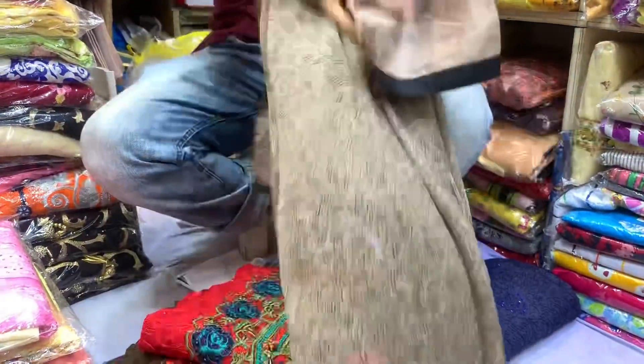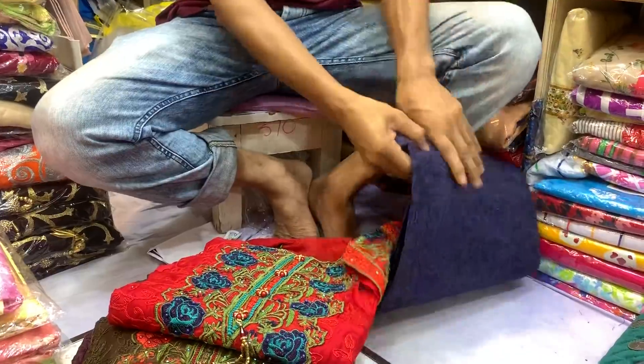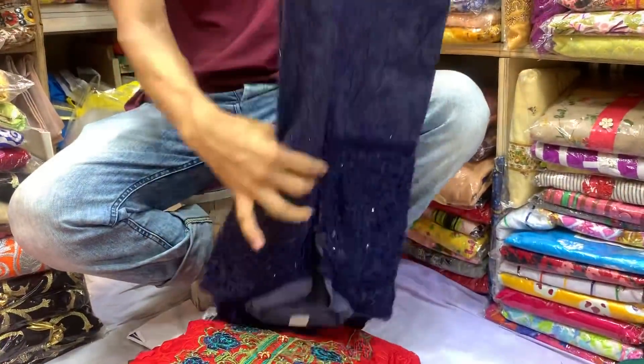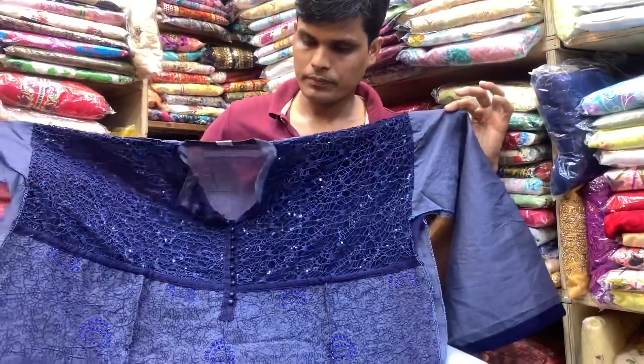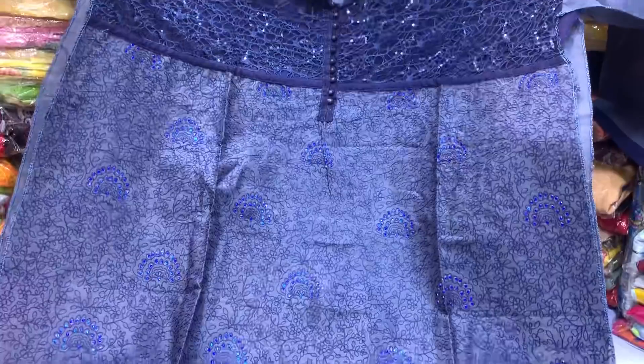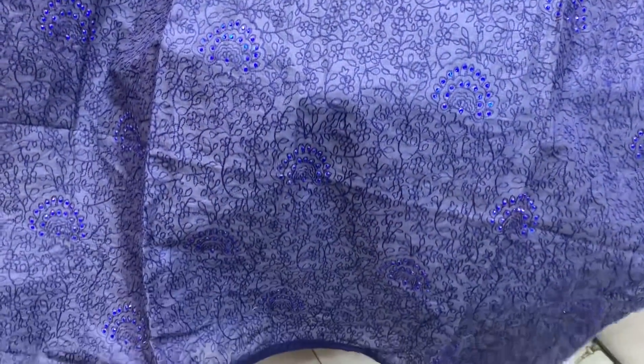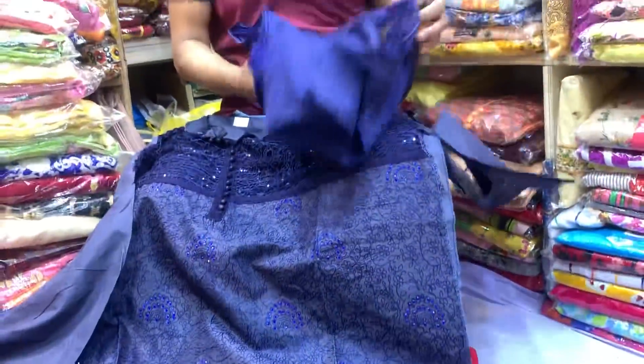The price is very reasonable. This is great for a night party — the color is pretty good. This one is a blue color, and I have to show the dupatta.